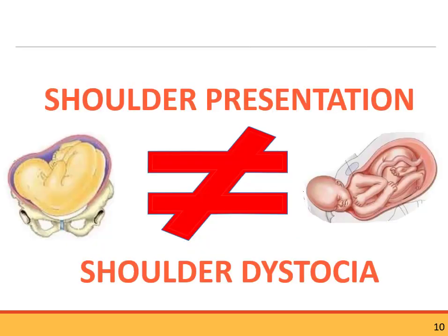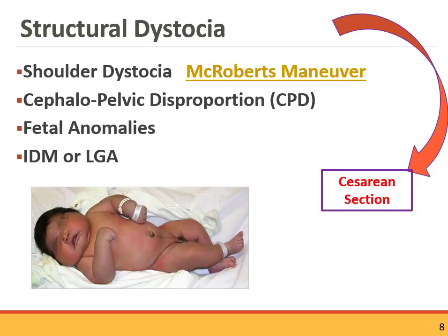Remember: shoulder presentation is not the same as shoulder dystocia. Shoulder presentation involves a transverse lie, and this baby cannot be delivered vaginally — it would be a C-section. With shoulder dystocia, we're pretty far along in the delivery: the baby's head is out and the shoulder may not be. Very different situation. Other structural dystocias could also result in a C-section.